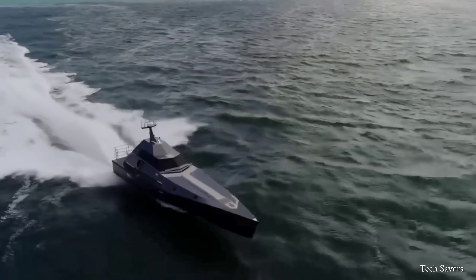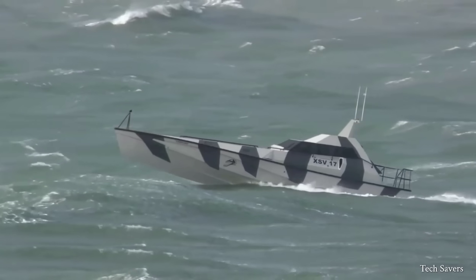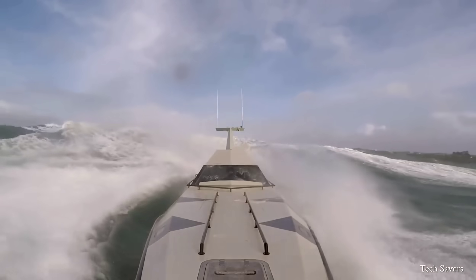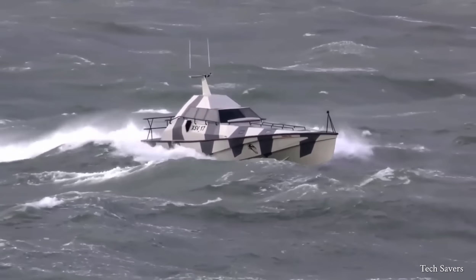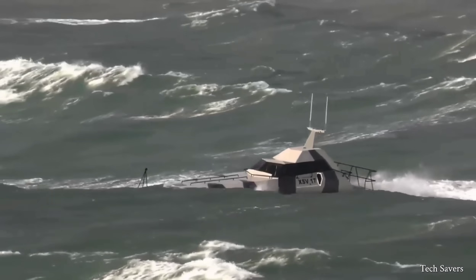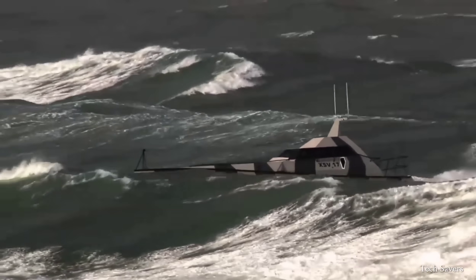What makes the Thunderchild more powerful is its engine. It is powered by a pair of Caterpillar C12.9, turbocharged, supercharged, and intercooled diesel engines that produce up to 1,000 horsepower each, and are capable of reaching speeds of up to 54 knots, approximately 100 kilometers per hour.